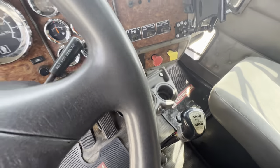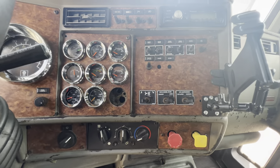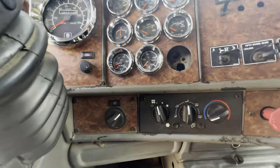It's got a Eaton Fuller 10-speed. They've got some locks there. Air suspension, heat. Got a CB.